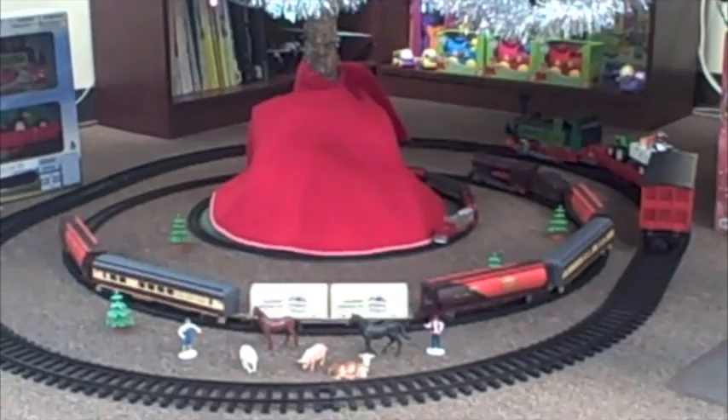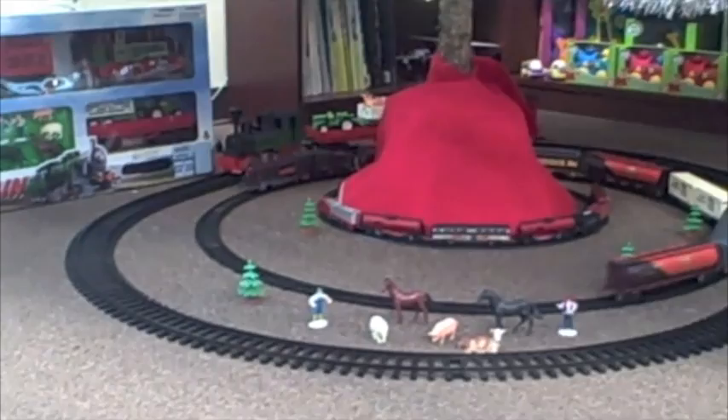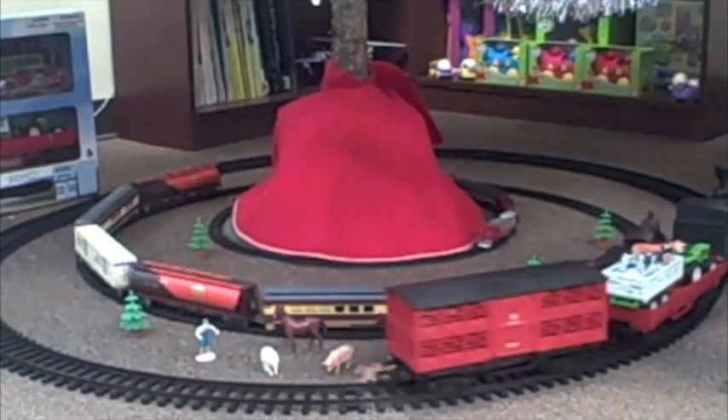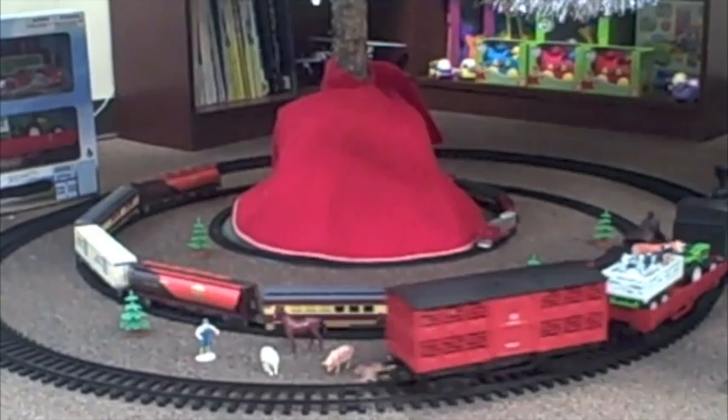The largest set is the Super Deluxe Steam Train, which includes this super-sized 9-inch steam locomotive, a livestock transport car with livestock, two men, a flatbed freight car for a tractor and trailer, and several pieces of track to make this giant 50 by 63-inch oval. It goes forward and reverse and makes authentic train whistle sounds.